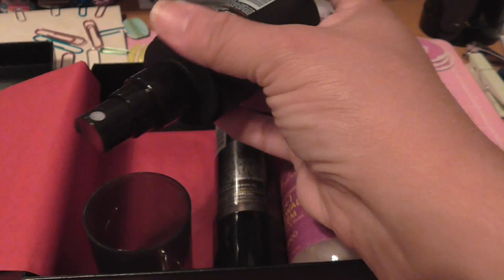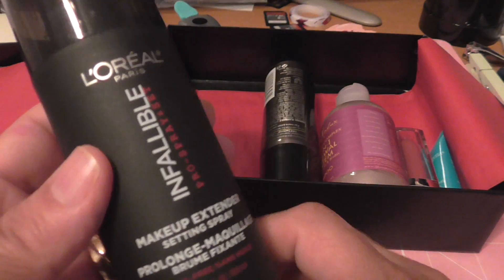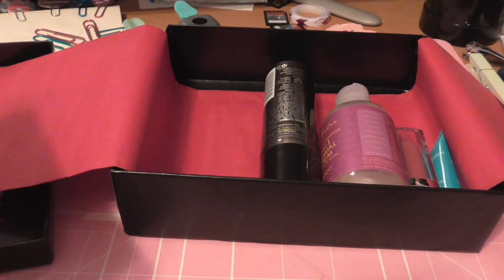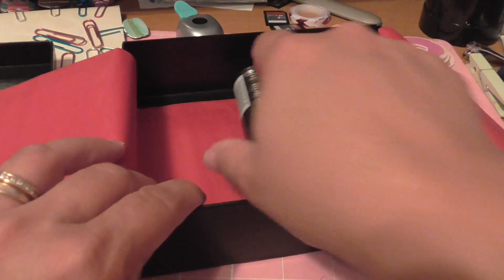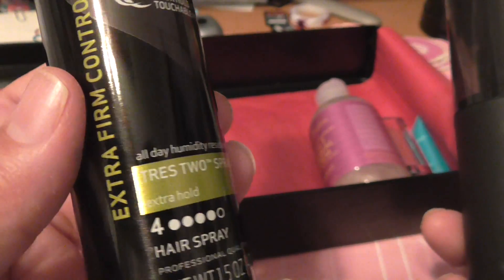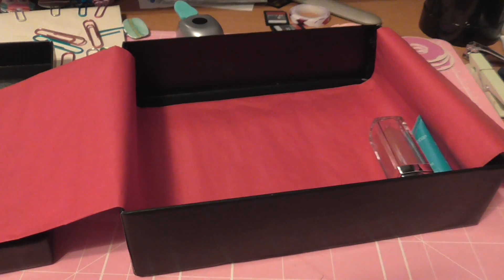The first thing is a hairspray — a nice travel size to throw in your bag if you're going somewhere out of town, instead of carrying big items. There are actually two hair products: one is a setting spray and the other is an actual hairspray. Both of them are sample sizes.